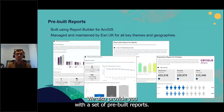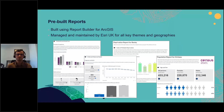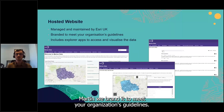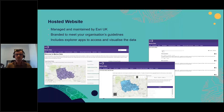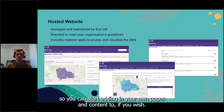We also provide pre-built reports, built using Report Builder for ArcGIS, managed and maintained by Esri UK for all key themes and geographies. If you want to go further and create your own reports, you can purchase a Report Builder license and build custom reports. The fully hosted website is completely managed by Esri UK — branded to your organization's guidelines as you can see from the Merton example — and includes explorer applications providing various ways to access and visualize data from the National Data Service.